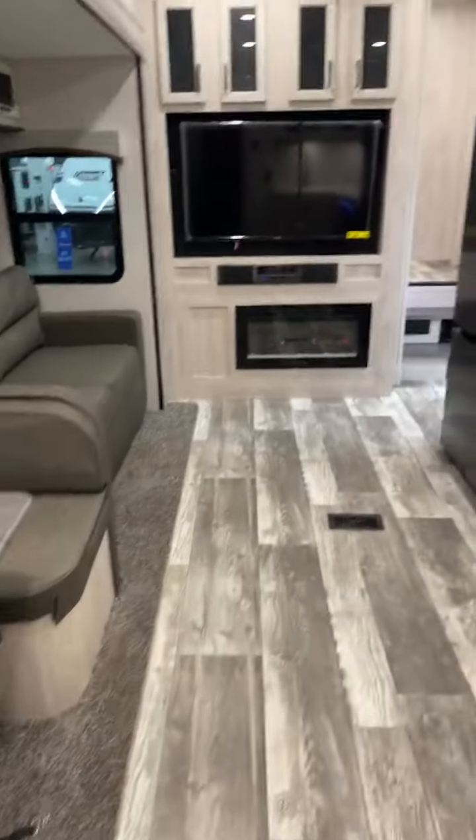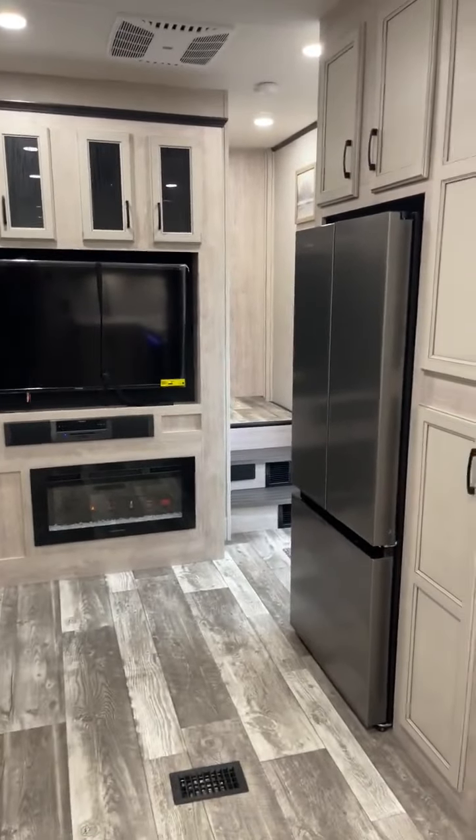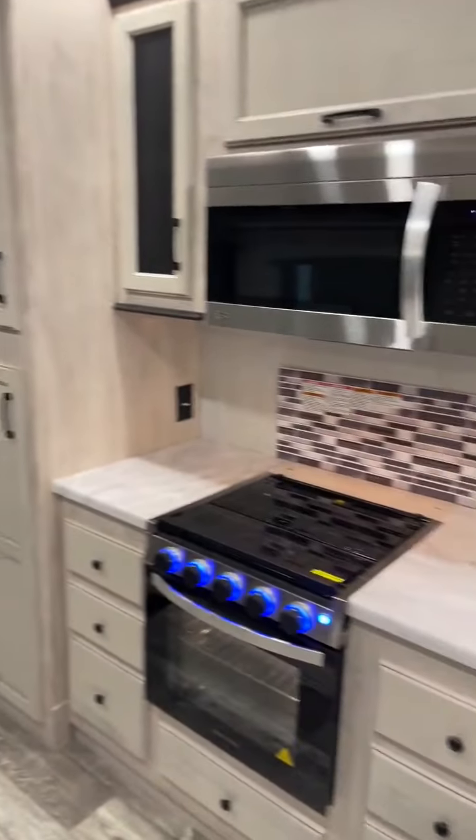So there you go — this is the Sandpiper, Forest River Sandpiper 330BH. Really nice fifth wheel with the bunk room and second bath. Big Ben, Gander RV, 715-614-2121.